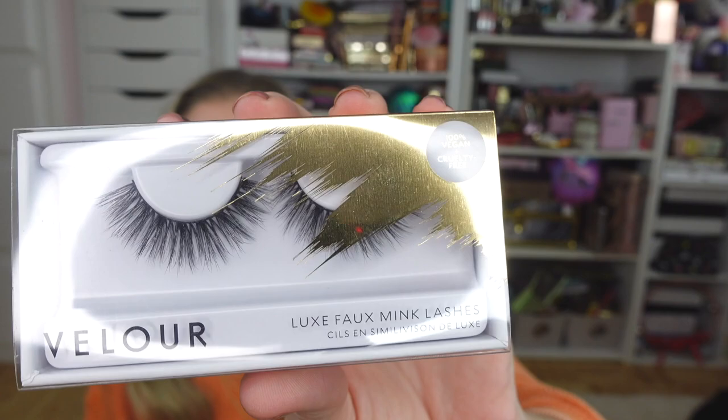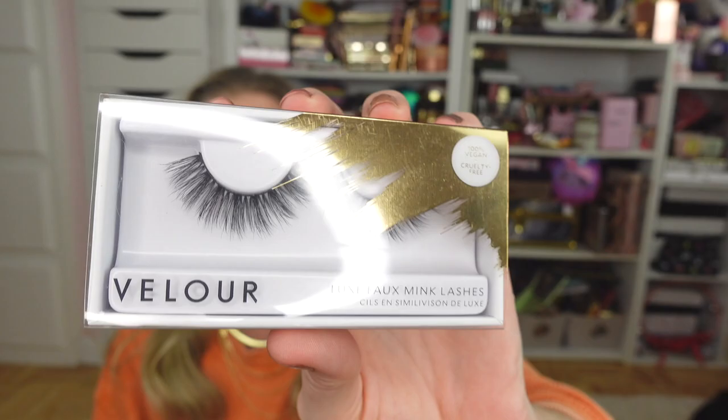I also picked up several pairs of lashes during the 21 Days of Beauty — this year the sale was so good I could not resist. I love Velour lashes and I picked up two different styles. I got the hashtag No Filter — I love this one — and I also got the Friends Wisp Benefits, which looks a little fluffy for me. I may try it or just go ahead and give it to my daughter since she likes the fluffier lashes.